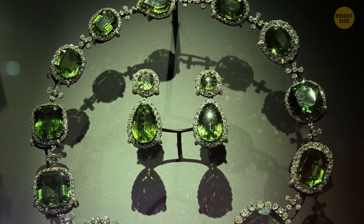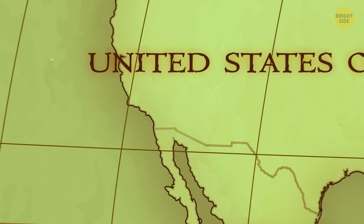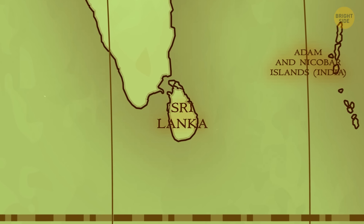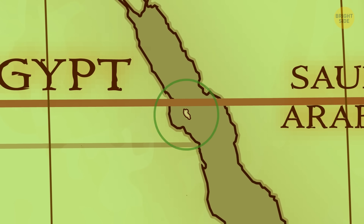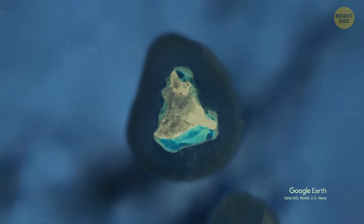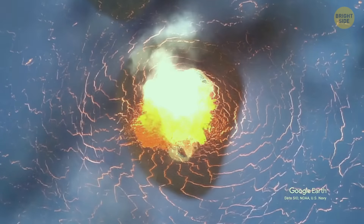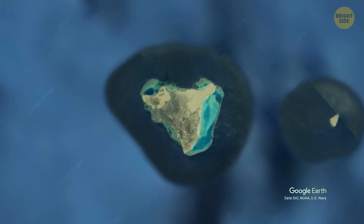The deposits of this beauty are spread all across the world, from Vietnam to Arizona and Hawaii, Tanzania, South Africa, Sri Lanka, and Norway. And then, of course, there's Zabargad. This place is geologically unique as it's an island built of uplifted mantle, and it's also the oldest and longest known source of peridots in the world.